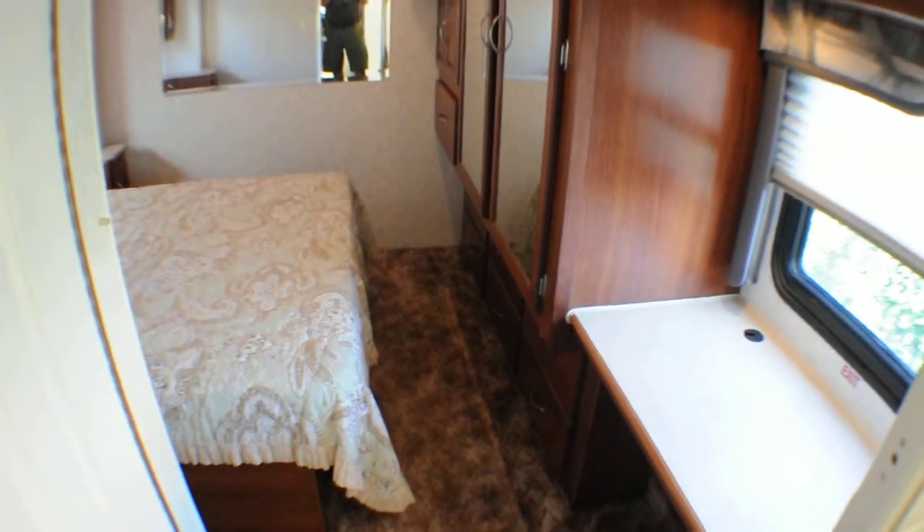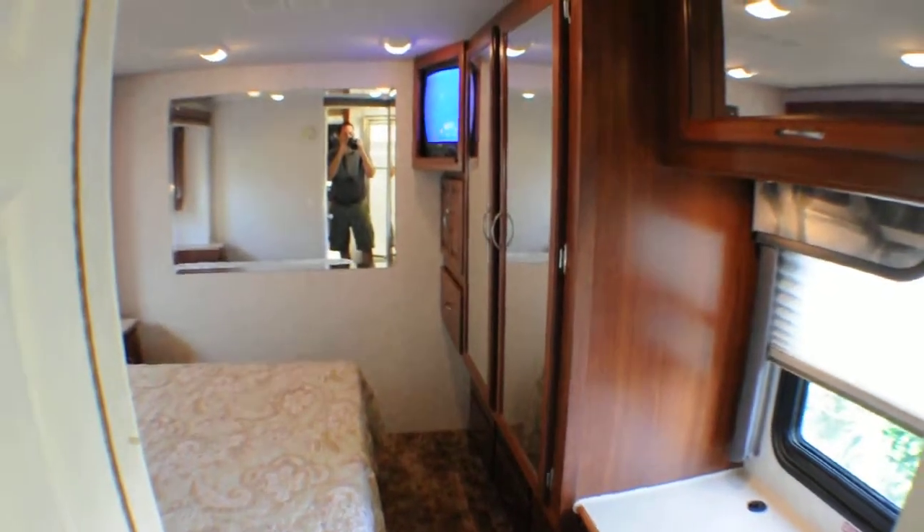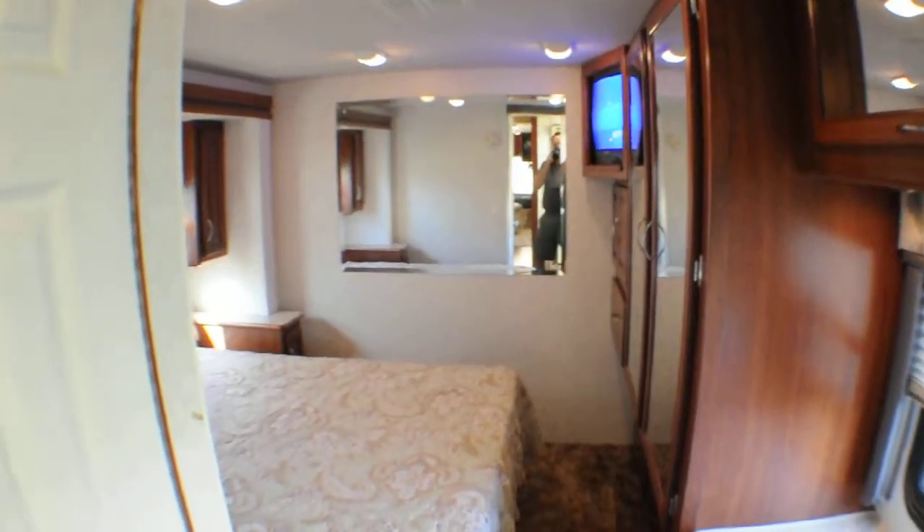Once again, 951-681-2101 — you can buy this motor home right now instantly by giving me a call. Thank you.